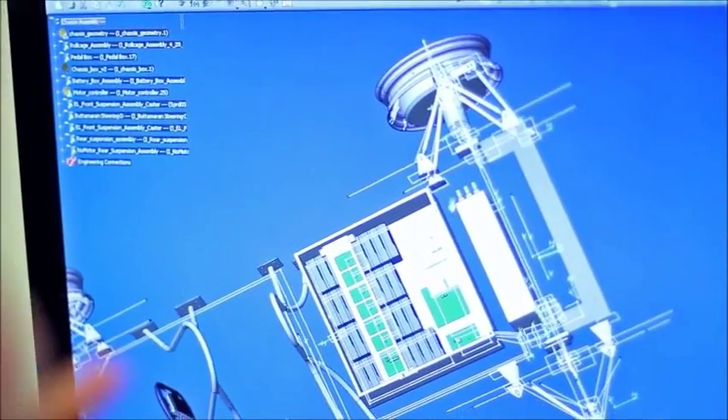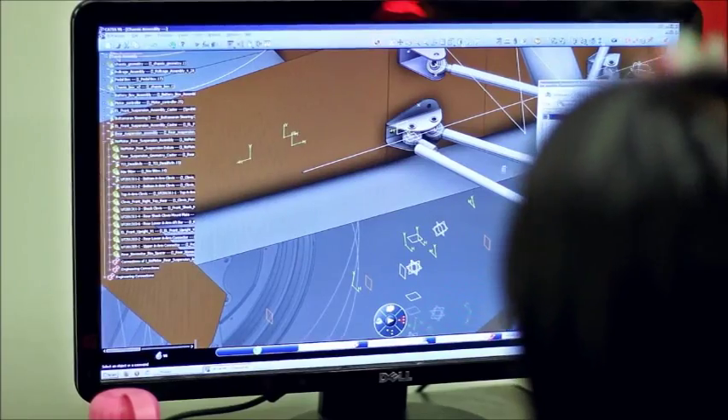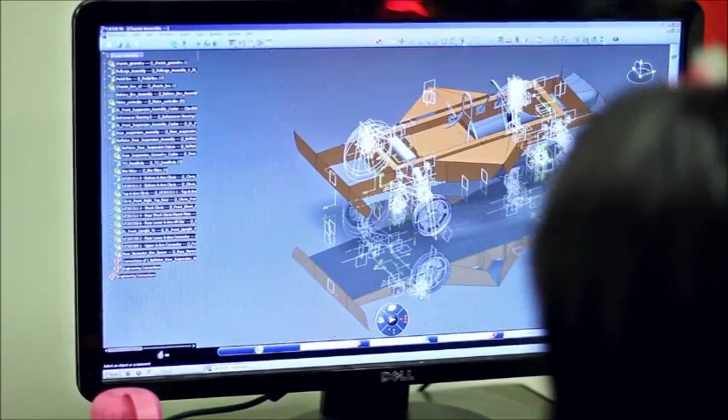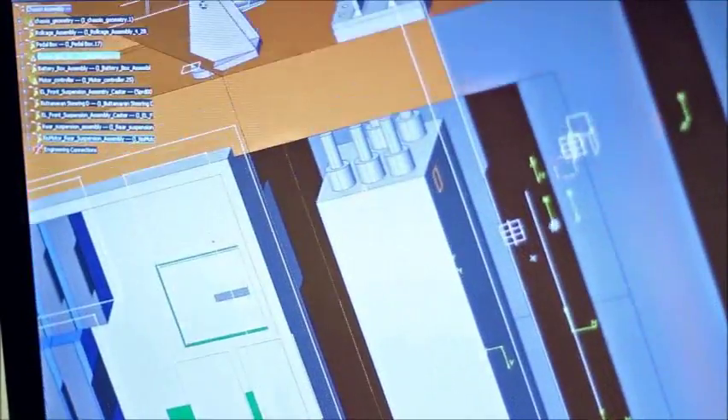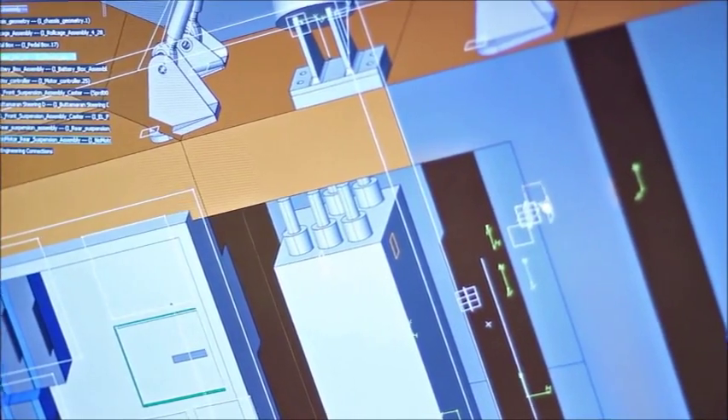We designed the suspension and all other components to be able to take six times the weight of the car — basically, take a car across the finish line unharmed. From then on we try to optimize for the minimum weight. Weight is directly related to mechanical power, so if it's lighter the car goes faster.